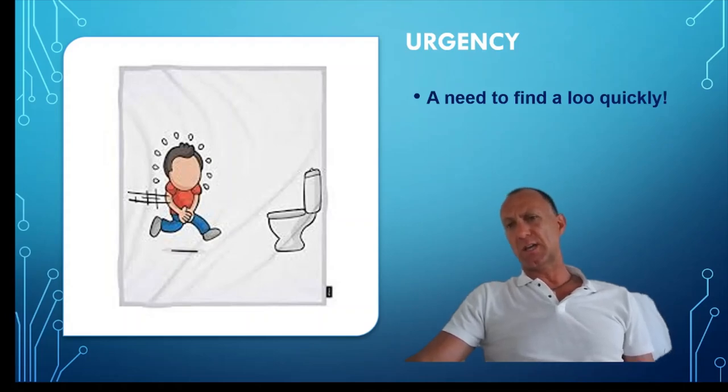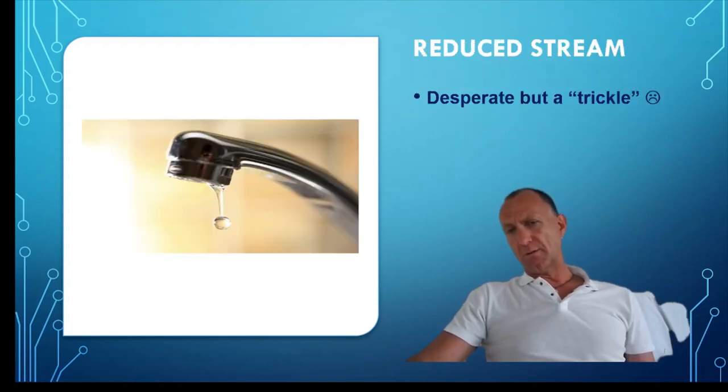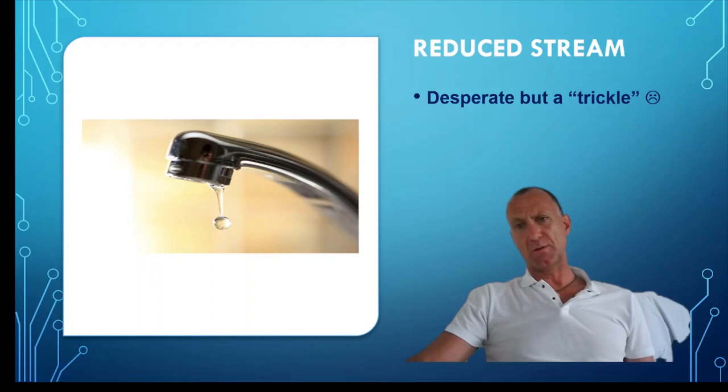Unfortunately, urgency tends to occur in the middle of a big shop. Secondly, once the patient reaches the urinal, there seems to be a delay, and we call this hesitancy. This can be very frustrating and uncomfortable. Next, once the patient begins to pass urine, it seems to be very weak, as if there is a kink in the hosepipe — and we call this a reduced stream.